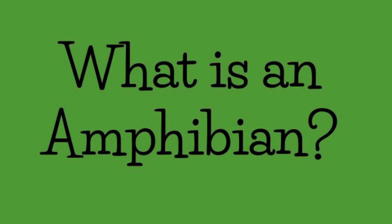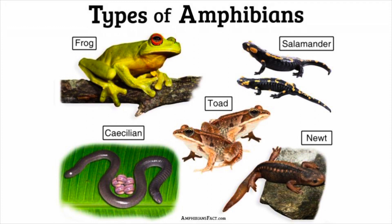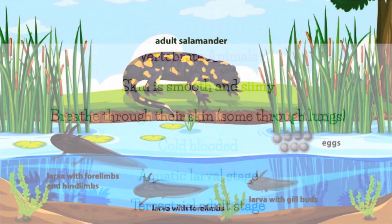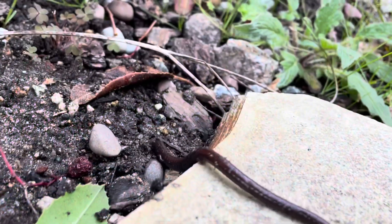First, let's go over what an amphibian is. Amphibians are vertebrates, meaning they have a backbone. Amphibian skin is often smooth and slimy, but can sometimes be bumpy. They can breathe through their skin, as well as their lungs in some cases. Amphibians are cold-blooded and they have a unique life cycle. They start out in their larval stage as a fish-like, water-dwelling organism, then change to a terrestrial animal that is better suited to live on land.